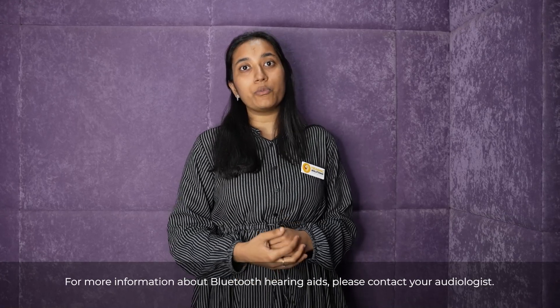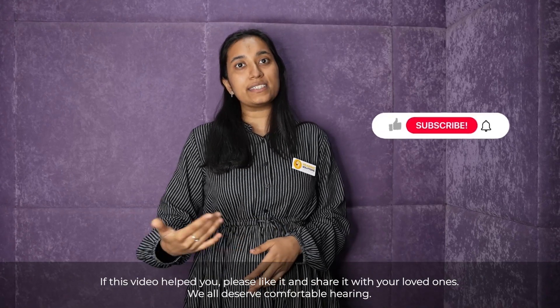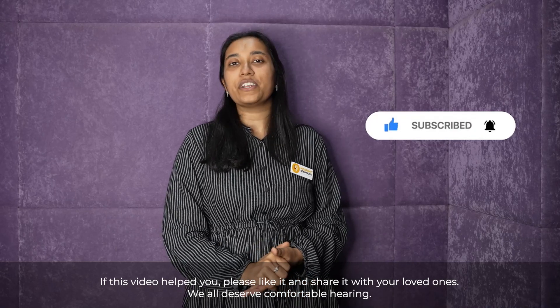For more information about Bluetooth hearing aids, please contact your audiologist. If this video helped you, please like it and share it with your loved ones. We all deserve comfortable hearing.